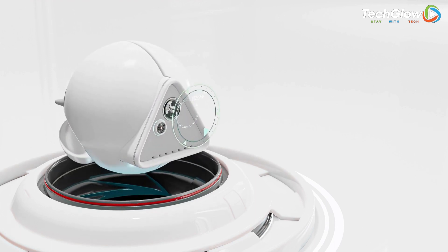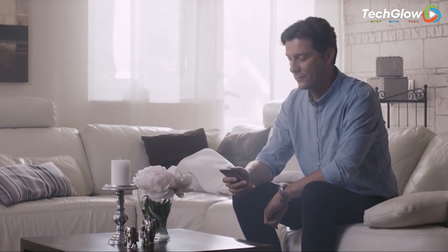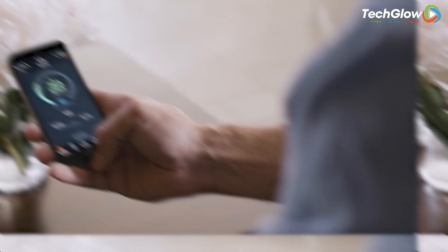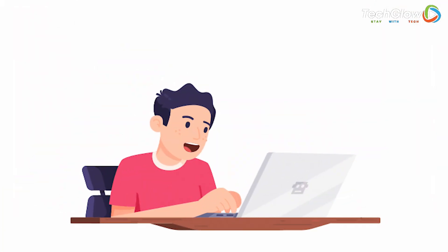From futuristic cameras that provide crystal-clear footage to smart locks that can be controlled with just a touch of a button, we've got it all. We've scaled the market to bring you the very best in security innovation. Are you ready to upgrade your security game to the next level? Let's do it.